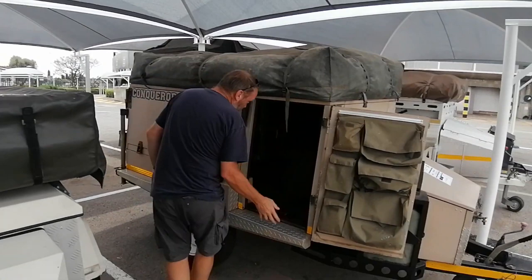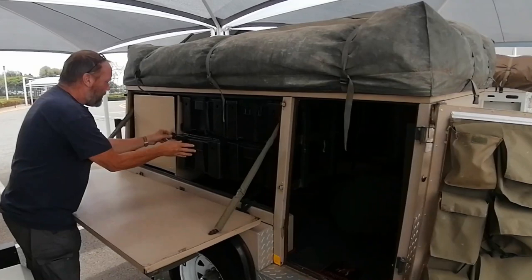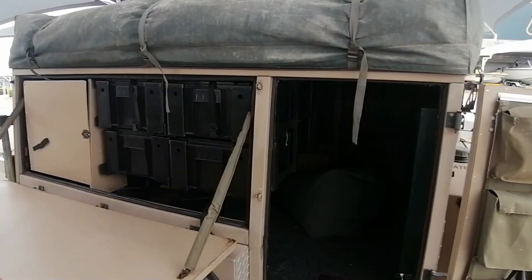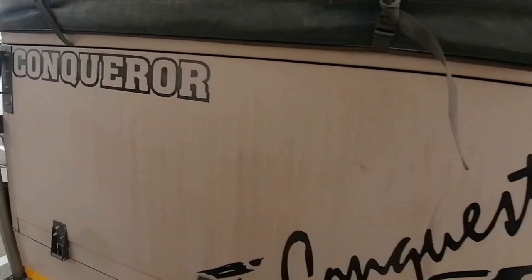Nice big door here. Through the other side — this is pretty cool. Workspace, storage already in here, four boxes over here, you've got a little mini kitchen, all your small stuff — pretty cool. Big grip area. This one is from 2006, so you've got some strange little latches. Come around the back.